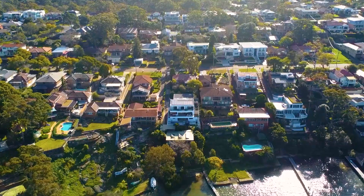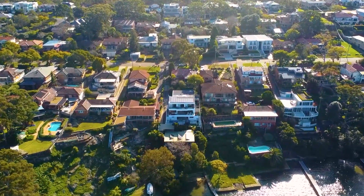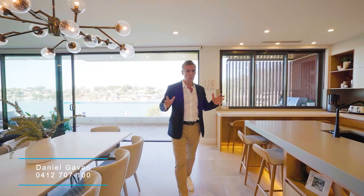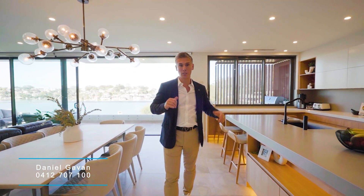What a truly sensational property. We're on the shores of Oatley Bay with panoramic water views in every direction. This is a master-built three-level residence that has absolutely no expense spared.